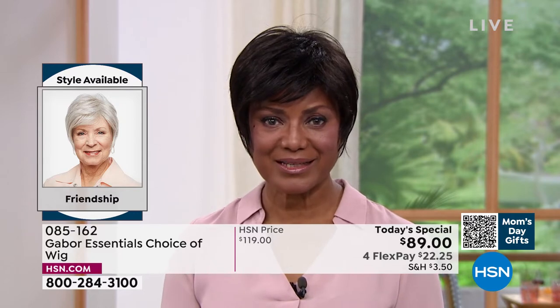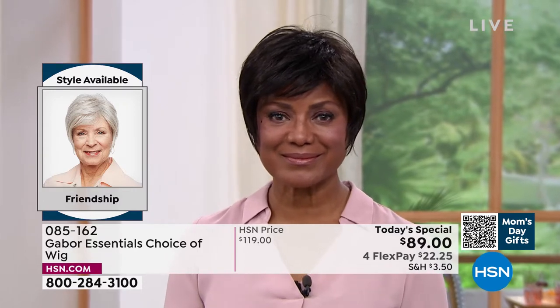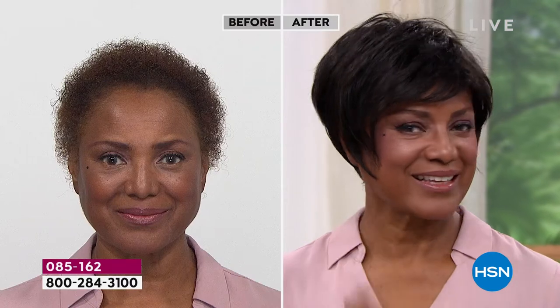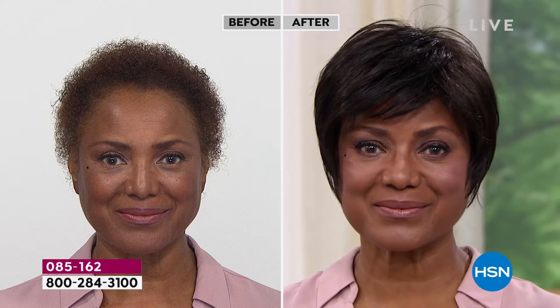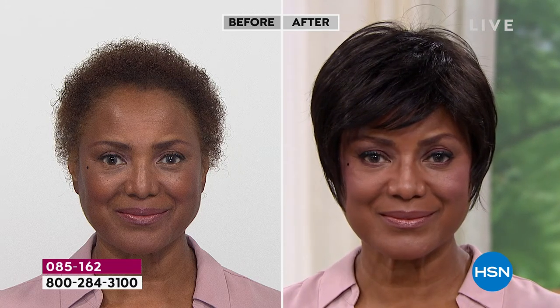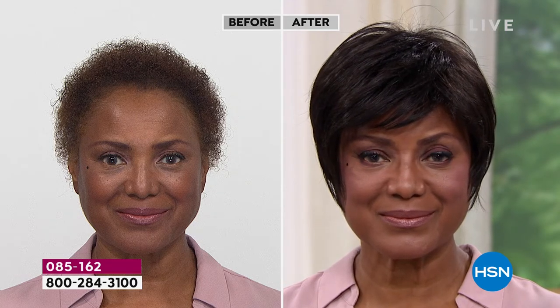Absolutely — when you have something like a precision cut, that's maintenance that takes you every four weeks. Literally, you have to go to the salon. What's so great about these wigs is that they've been around for 52 years. They're adjustable, so they make this average size that fits almost every woman.